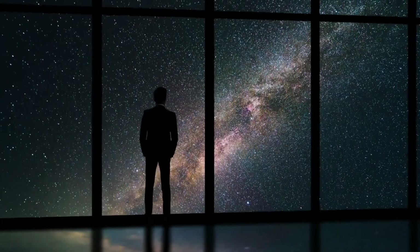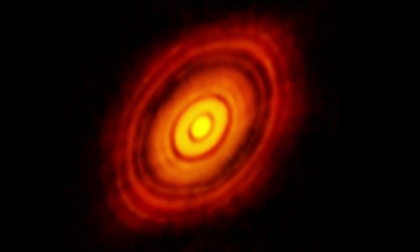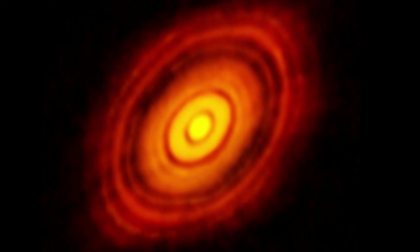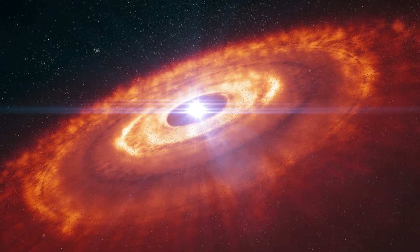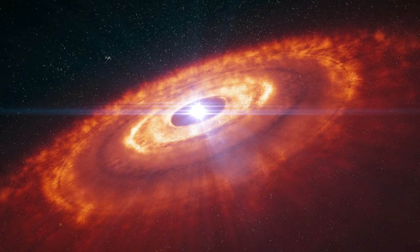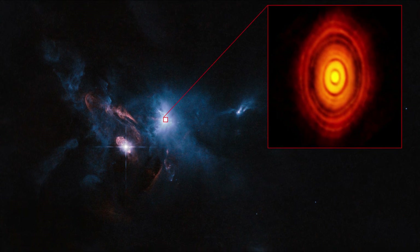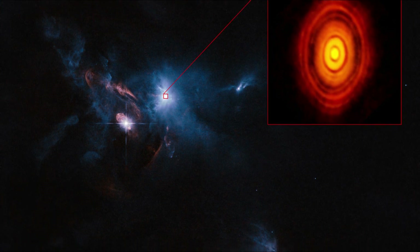Birth of a new solar system: in 2014, the ALMA radio observatory captured an amazing image of a star about 450 light years away from Earth. The star is at the center of the image, but surrounding it are rings of material left over from the star's birth. Just like the planet Saturn has rings, stars can have rings too. Looking at the image, astronomers have found evidence that planets are forming out of the material in those rings — this is the beginning of an entirely new solar system. It is perhaps not so different from ours; when we look at the birth of this solar system, we're looking at a process that likely birthed our own.